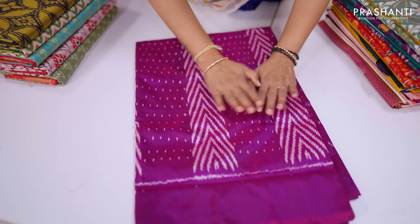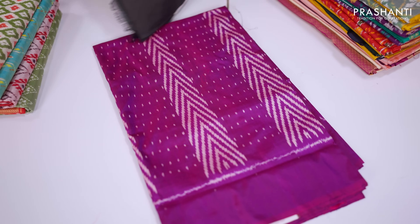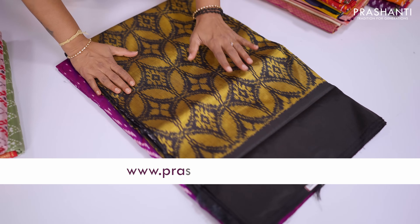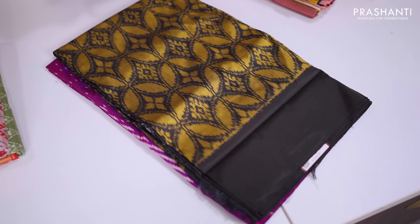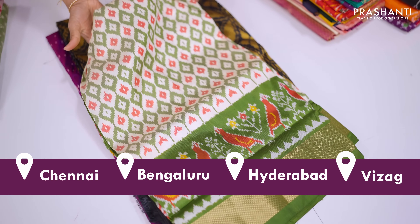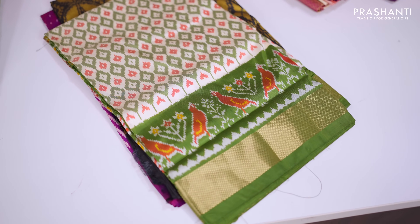This one is a lovely shade of purple with geometric pochampalli weaves in the body with a plain border. One more contemporary style — a lovely shade of golden yellow with black combination, again geometric pattern with a contrast border. This one is a lovely shade of off-white with classic pochampalli weaves with a short kanjivarum style border.